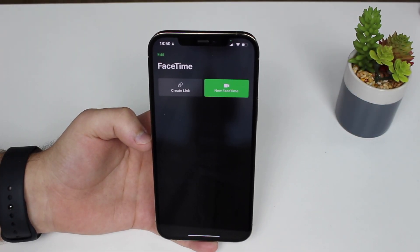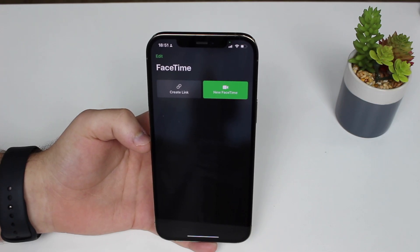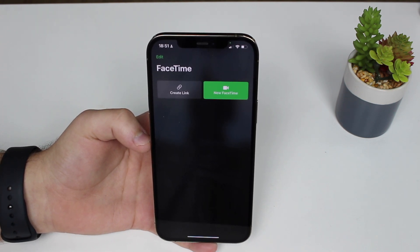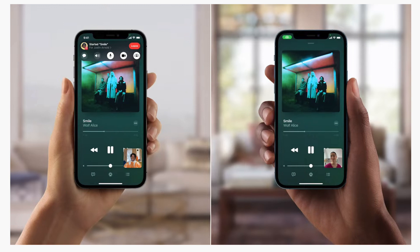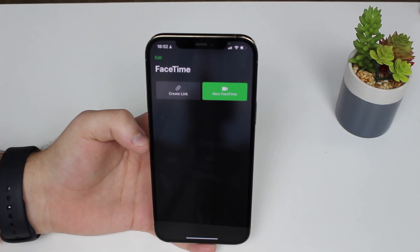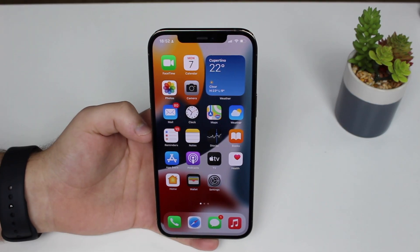FaceTime also has many new features: you can listen to calls using spatial audio, so it feels like the person is to your right or left — that 3D sound feeling is amazing. There's a new group interface with a grid view that makes multi-person calls easy. And we have screen share, which lets you share a song, movie, or anything on your screen with the other person so you can watch or listen together as if you're side by side.